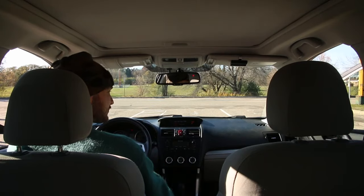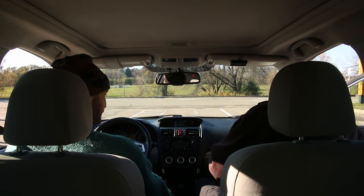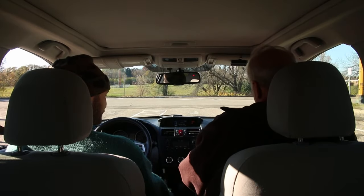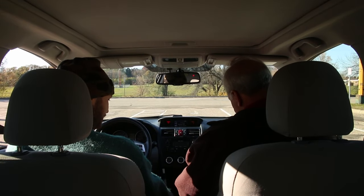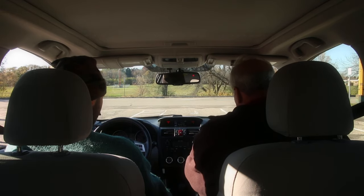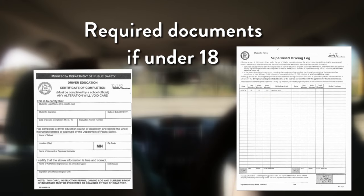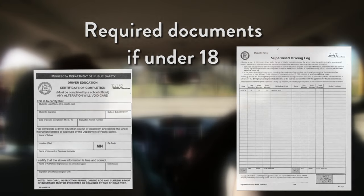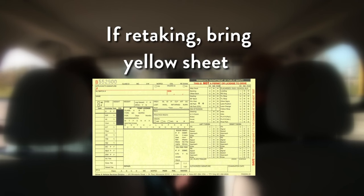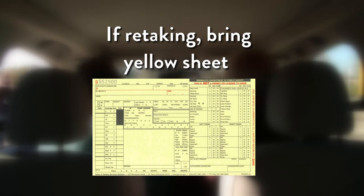You and the examiner are the only people allowed by law to be in the vehicle during the road test. Please show the examiner proof of insurance before they enter your vehicle. If you're under 18, you will need to bring the signed course completion white card and your driving log signed by a parent or guardian, or if you are retaking the road test, bring the yellow RX sheet from your previous test.